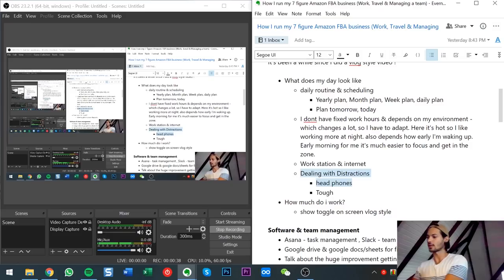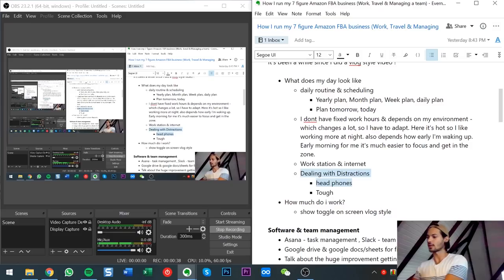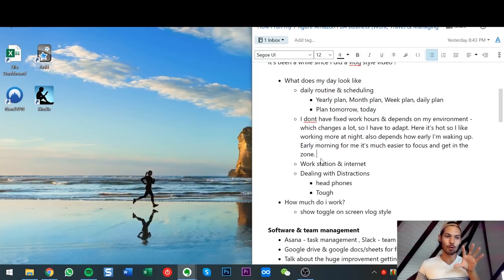Dealing with distractions — the headphones are super good. Beyond that, what I've discovered is that your performance hugely depends on your environment. When you're traveling while you work, your environment is changing, so you have to be adaptable. Right now it's really hot during the days, so I'm working earlier in the mornings and more at night when it's cooler. Take advantage of the strengths of your environment and minimize the downsides of wherever you are.